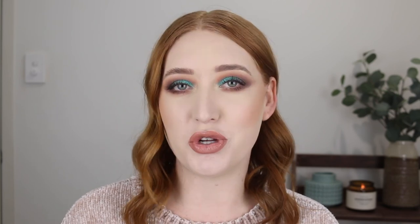Alright, well that is it for my bronzer collection. Make sure you leave me a comment letting me know what your favourite bronzer is and what kind of collection video you'd like to see next. If you're new to my channel make sure you subscribe to catch more videos, and I hope to see you all in the next one. Bye!